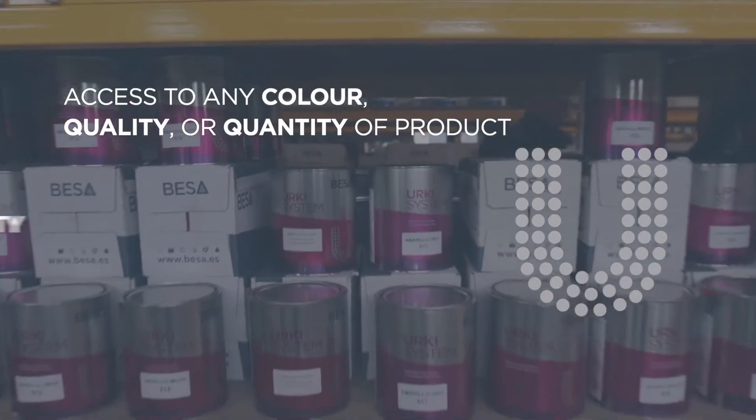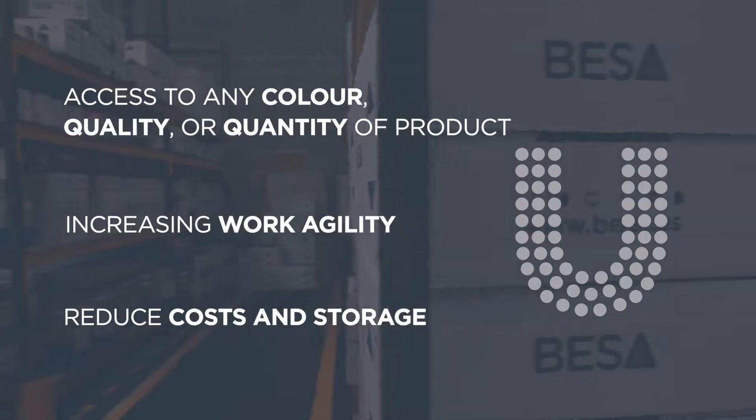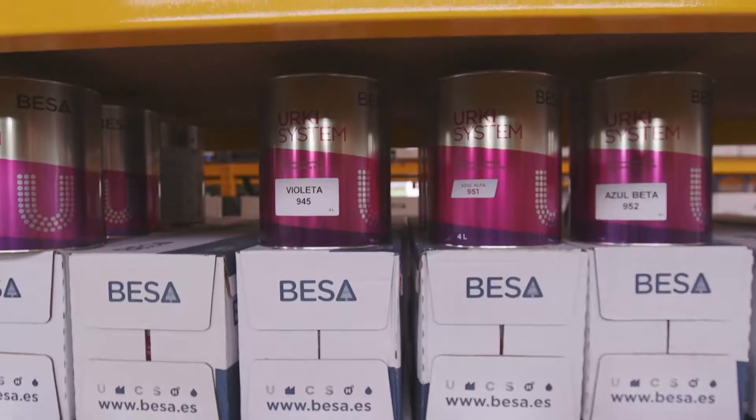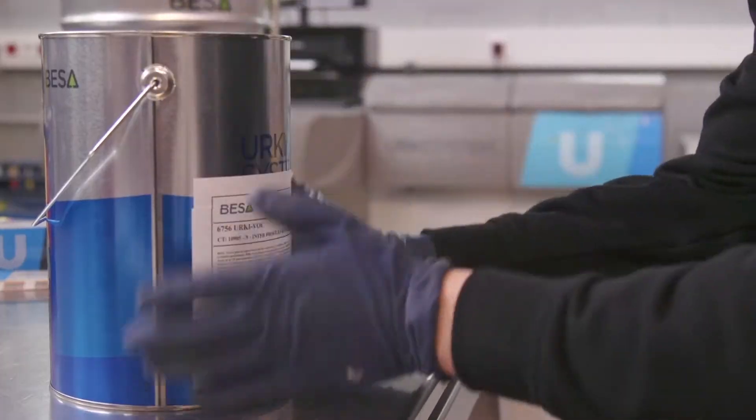Accessing any colour, quality or quantity of products, increasing work agility and reducing costs and storage are crucial factors for any paint distributor who wants to improve its productivity and profitability ratios, providing the best service to its customers.